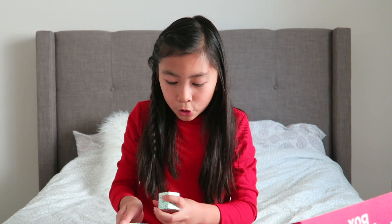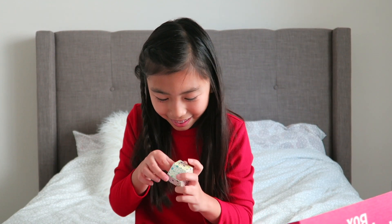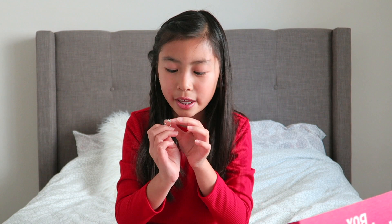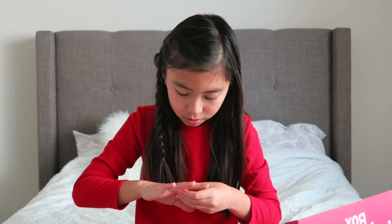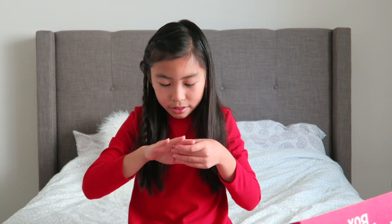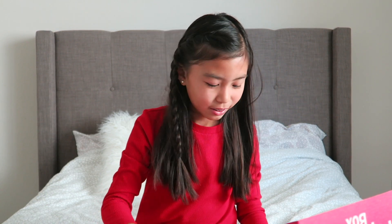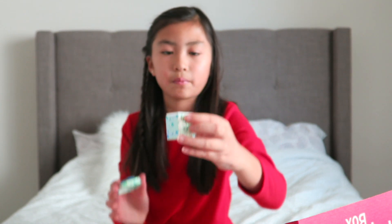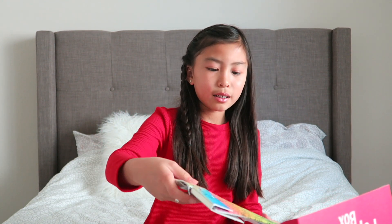The next item in the box is a star and moon ring. This is so pretty, I'm gonna literally wear this every day. It's so cute and it comes in really cute packaging. I'm wearing this for the rest of the video.